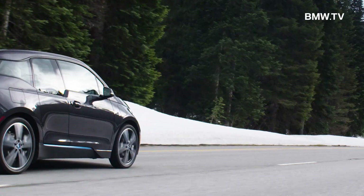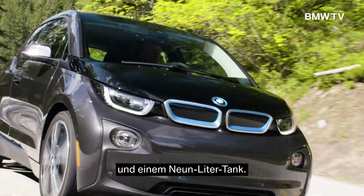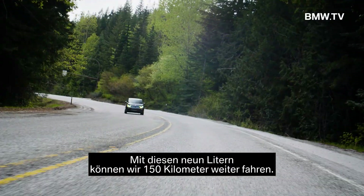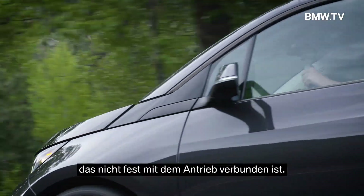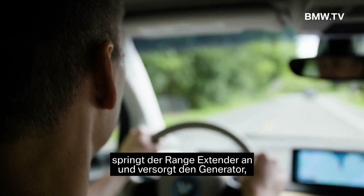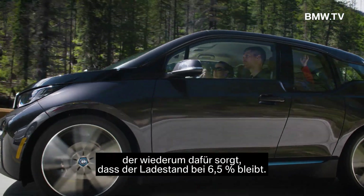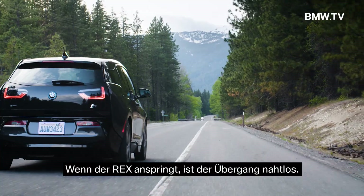My i3 is not a hybrid — it is a range-extended electric vehicle. The range extender is a two-cylinder engine and a nine-liter fuel tank. Just those nine liters provides an extra 150 kilometers of travel, and it's really just an accessory; it is not attached to the drivetrain. When the vehicle gets down to six and a half percent battery state of charge, the Rex will turn on and power a small generator that charges the battery to maintain that six and a half percent. When the Rex turns on, the transition is seamless.